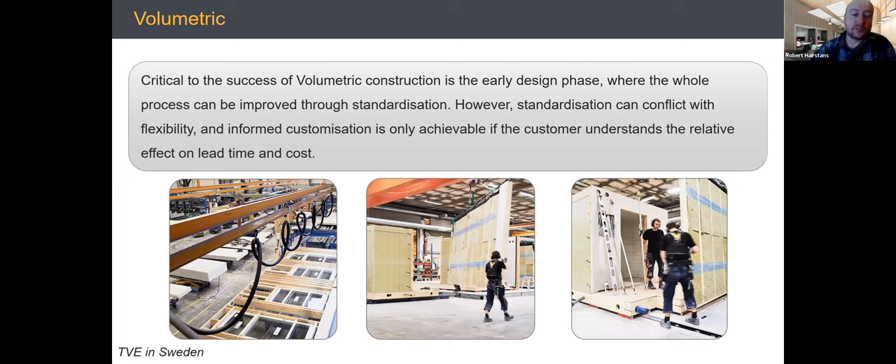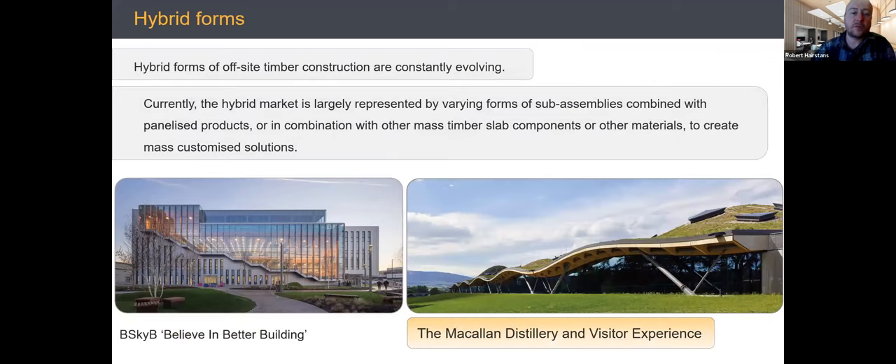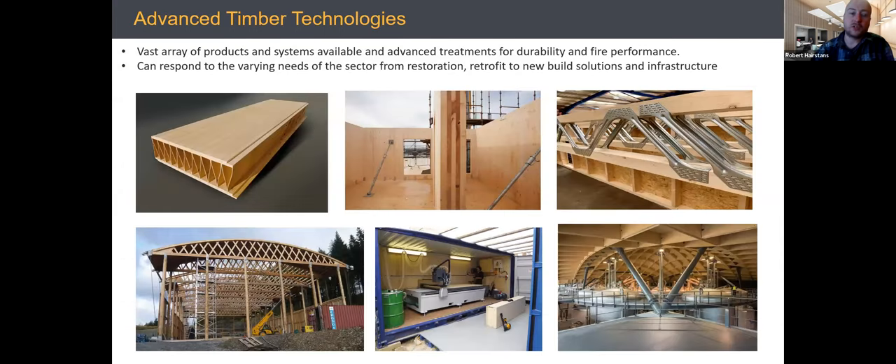Helena will talk later about timber volume elements and using volumetric timber systems at scale, which require a good degree of standardization to improve throughput. There are also hybrid forms — I'd encourage you to look at things like the Beskyd building as an example using a large range of timber products and systems for a commercial building, and the McClellan Distillery with a hybrid steel hand and timber undulating cassette roof, demonstrating the scope of what you can do.